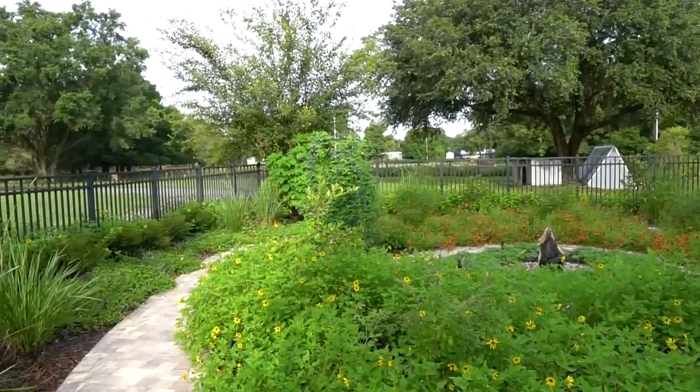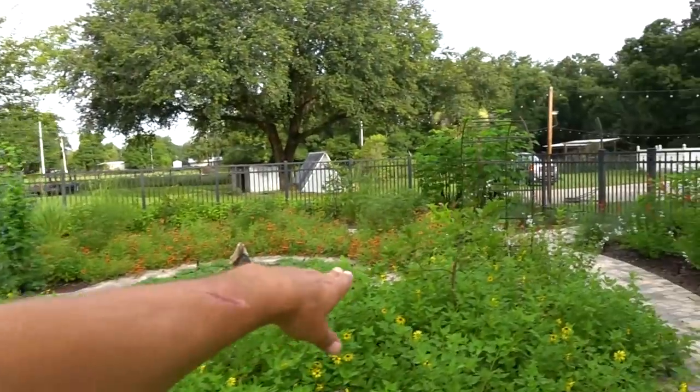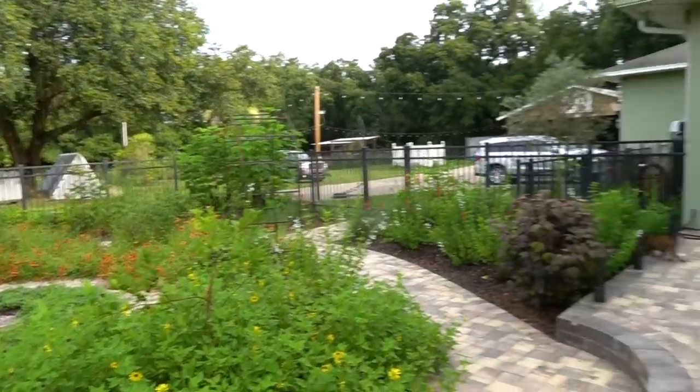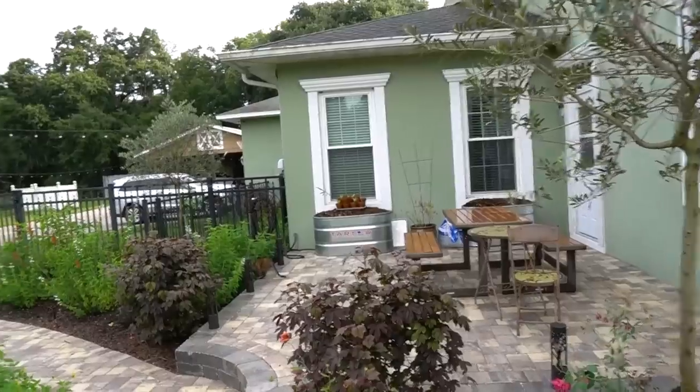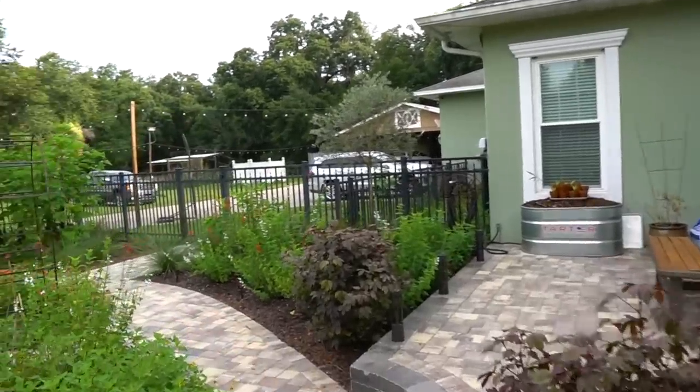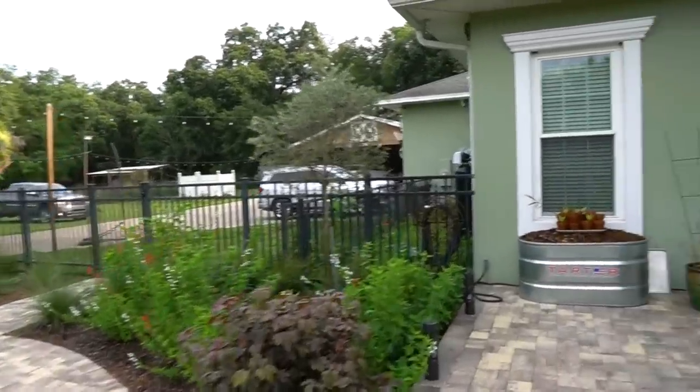You guys have to go back to my previous video — this whole area was very sparse when it was originally installed. I see fruit all over the cattley guava. Finally got those raised beds in up there on the porch, and cranberry hibiscus is filling in nicely.